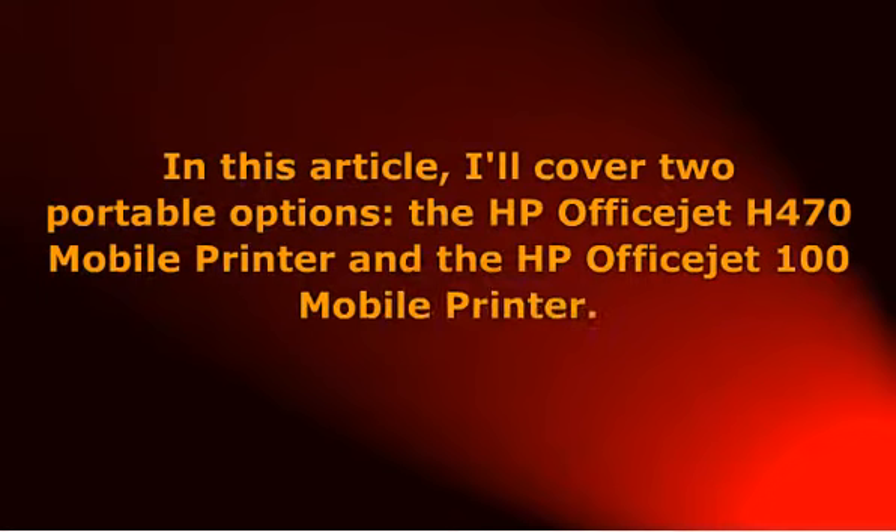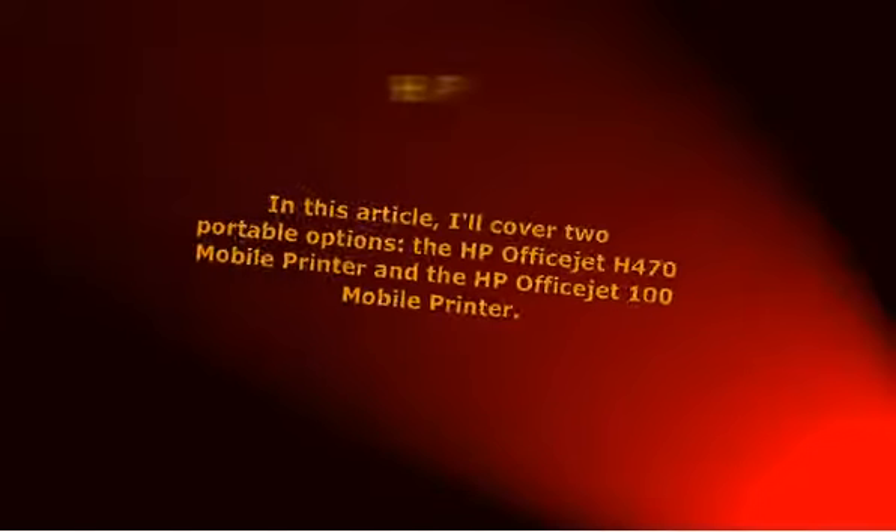In this article, I'll cover two portable options: the HP FSH H470 mobile printer and the HP FSH 100 mobile printer. Being the most current, the H470 is bound to be the better-performing portable printer, as naturally every upgrade is an attempt to improve on the previous model.